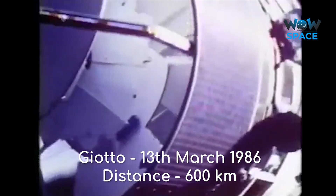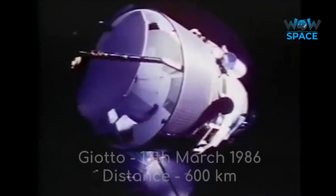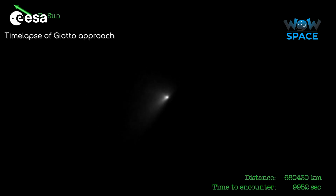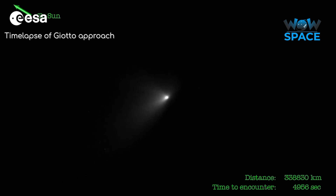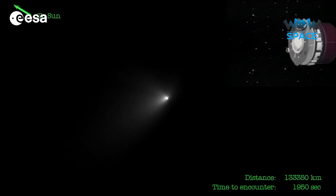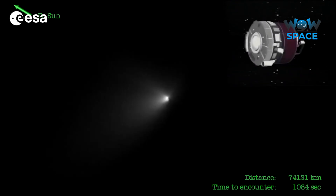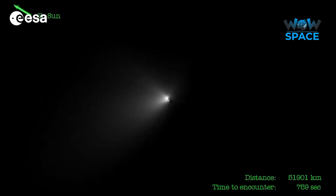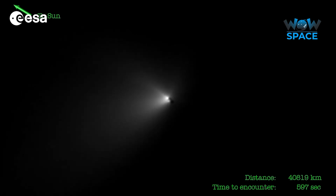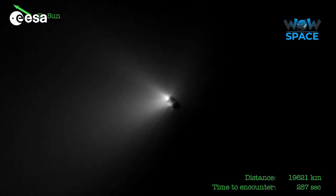Then it was ESA's turn. On the 13th of March, Giotto made the most ambitious flyby yet. Equipped with a colour camera, scientists were keen to get their first close-up view of a comet's nucleus. Flying only 600km over a very active comet, scientists were worried the spacecraft wouldn't survive. As such, all the most important scientific instruments were tucked into the body of the probe, with a shield at the front to protect it from collisions. As Giotto approached, it took many pictures — and in this motion-interpolated video of those images, this is what it saw.